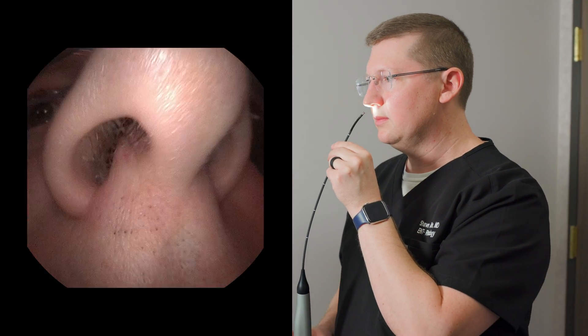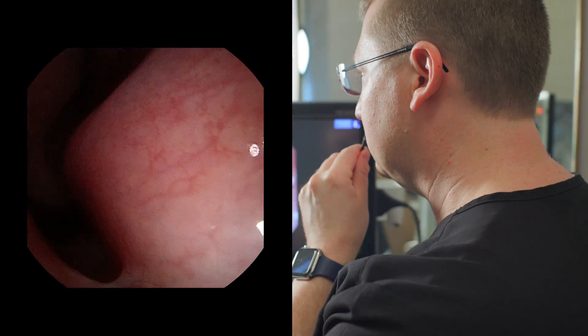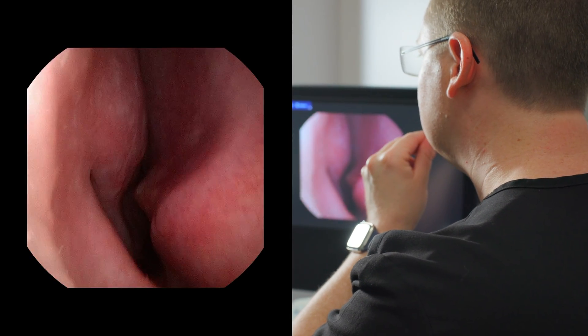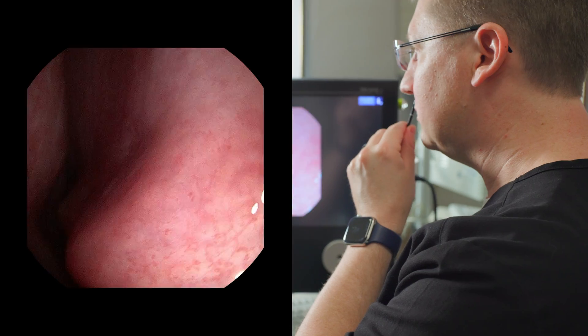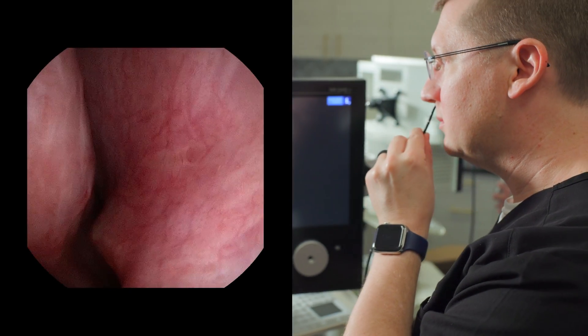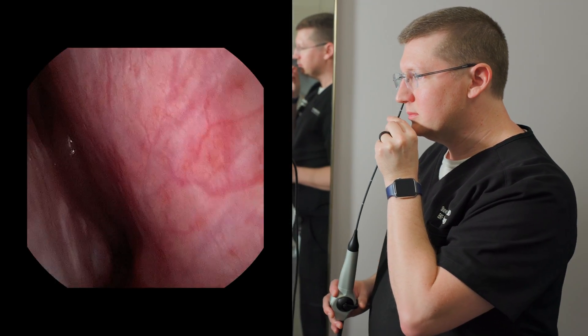In my nasal endoscopy exam, you can see a prominence of the bone at the base of the septum on the right side, as well as a larger bone spur at the back of the septum on the left side. My turbinates have been decongested and do not appear hypertrophied during the exam. There's a mild degree of allergy-related swelling and excess mucus of the turbinates, but no nasal polyps or signs of infection.